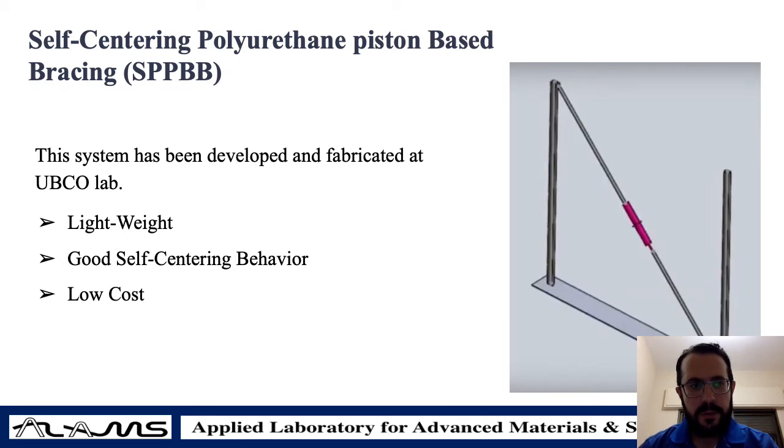What we try to develop here is what we call self-centering polyurethane piston-based bracing. From the name you can tell it is a mechanical system that has a piston moving part, it utilizes polyurethane as a material, and it has the ability to self-center itself after loading. The good aspects of this system are that it is light in weight, it has good self-centering behavior, and it is relatively cheap to construct.